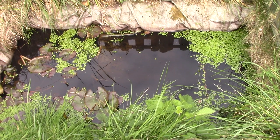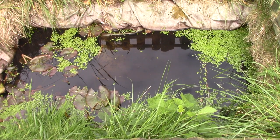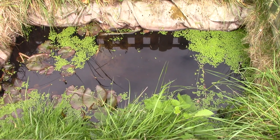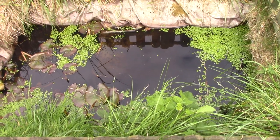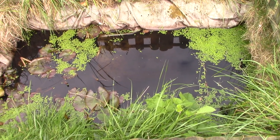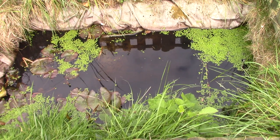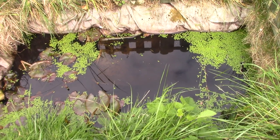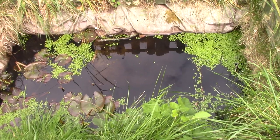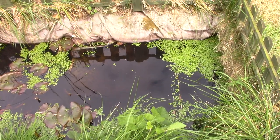Howdy fishy peeps and welcome back to the channel. As you might be able to see, today we're filming outside again — yay, more random noises, hopefully mostly just birds tweeting. Today we're looking at my little garden pond, and it's in need of some serious updating. It's been in for over 20 years and it's the original liner, so it doesn't exactly hold water brilliantly, but that's a later project.